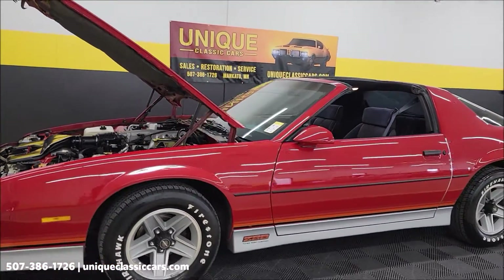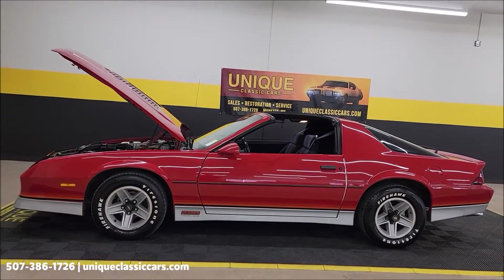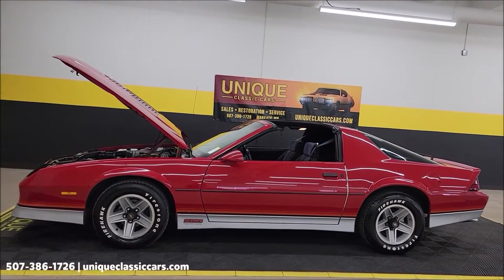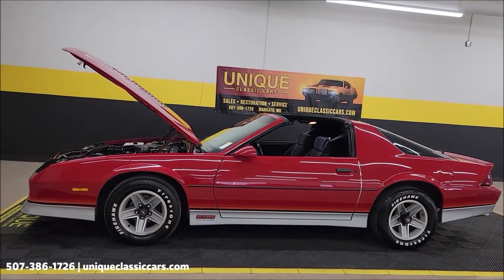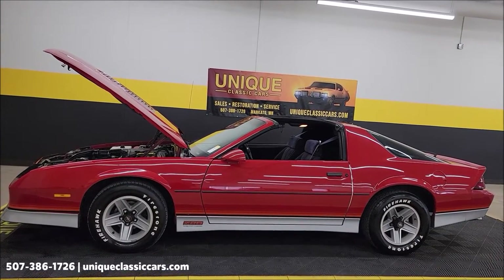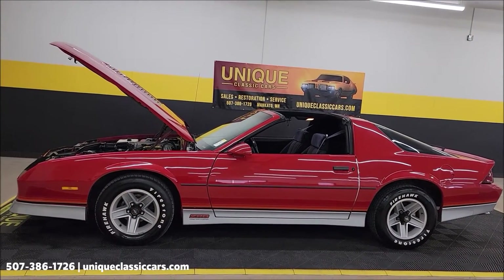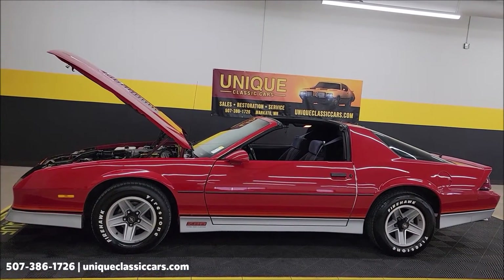1985 Chevrolet Camaro Z28 T-Top Coupe. Give us a call at 507-386-1726. Uniqueclassiccars.com — click on the link down below this video in the description and it'll take you right there. Remember we do consider trades, financing is available, we can assist with transportation, and this vehicle may be eligible for an extended service contract — consult with your sales associate when you call in or email.